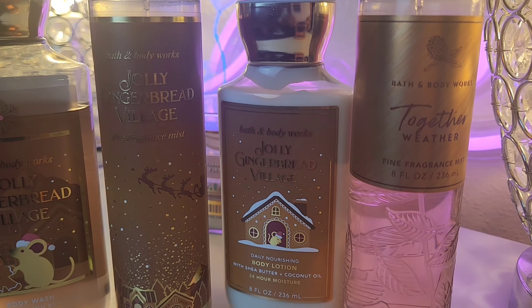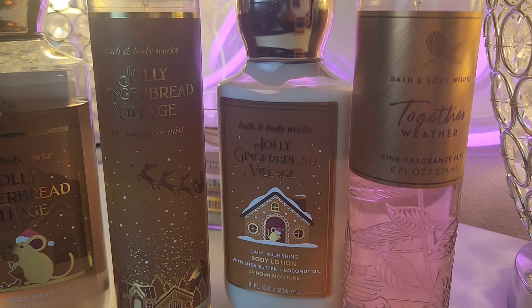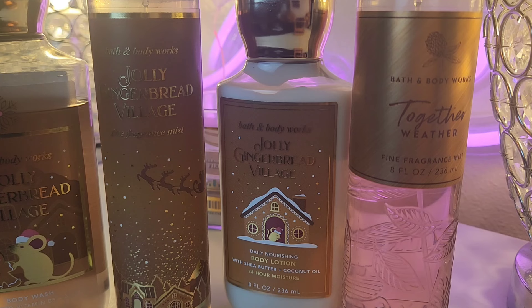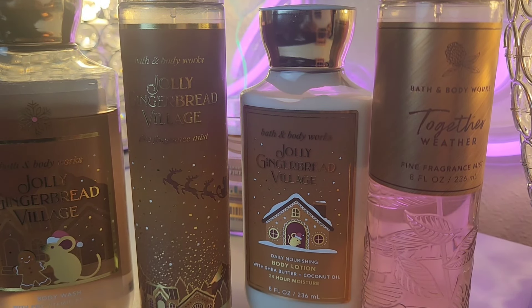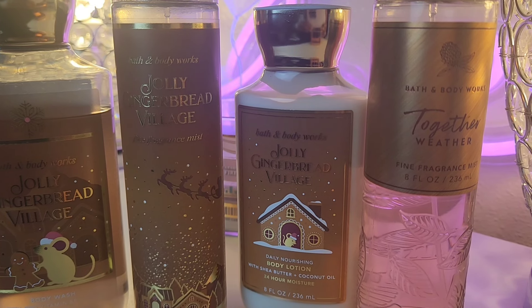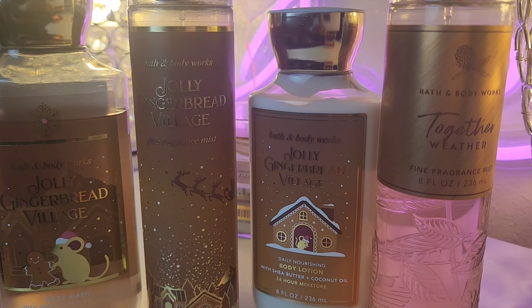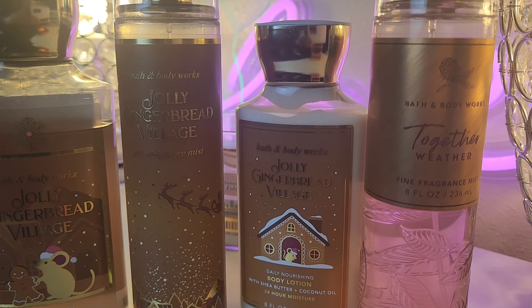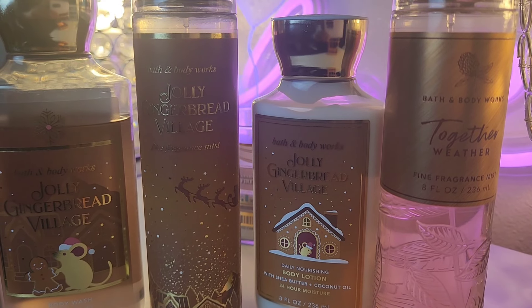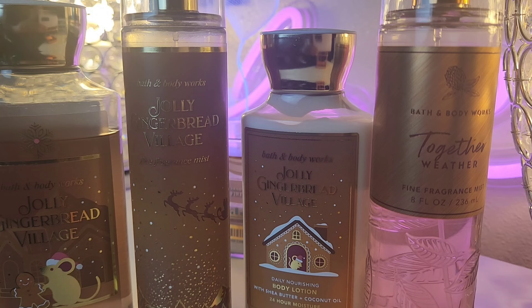Adding Weather to Jolly Gingerbread Village is very unique. It has cardamom in it, which made me want to pair it with the ginger. It's nice — I won't say it's pretty, but there's something about it. I can't stop smelling it. I do like it; it's just very unique. You have to try it.